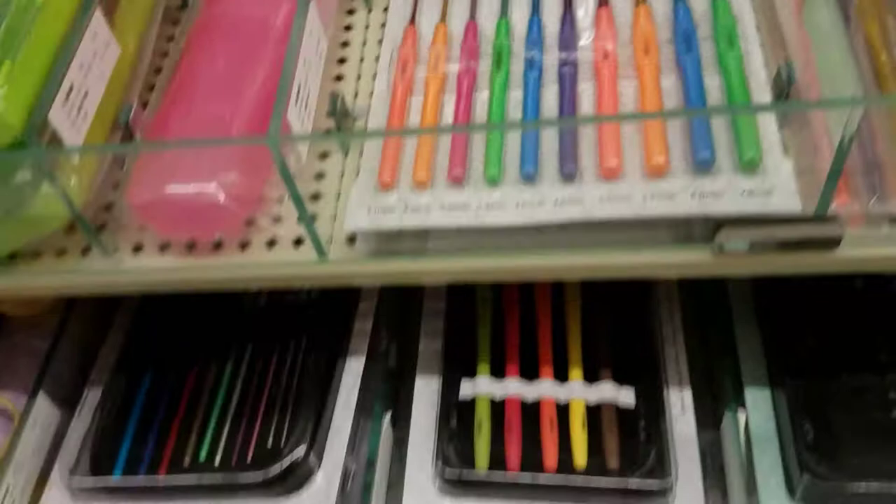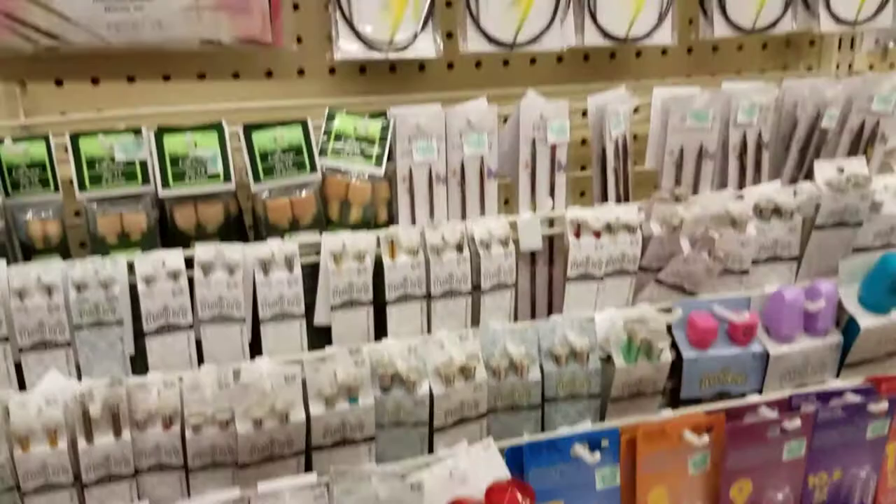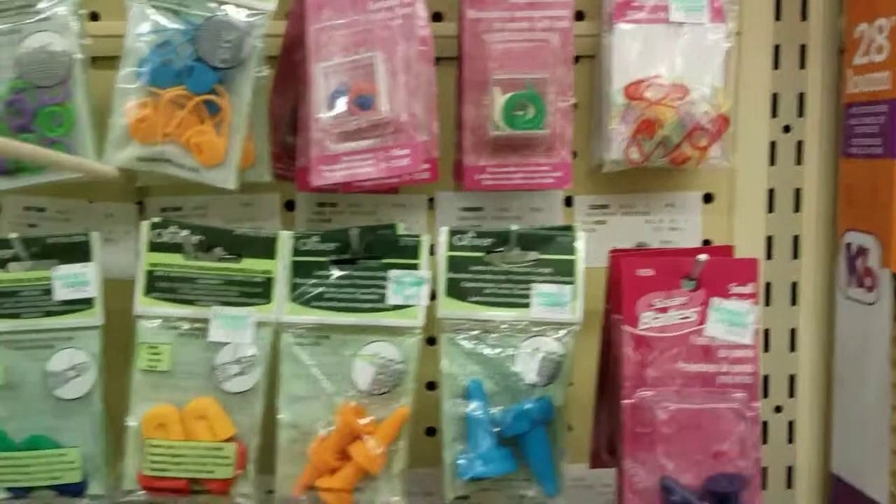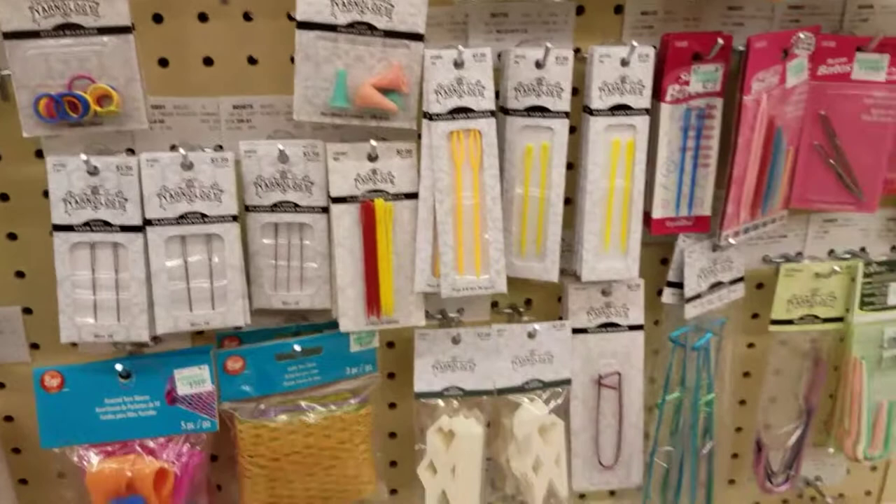Knitting needles — I have this; I got this there and I want to use it soon, to learn some more knitting. Knitting kits. Stitch markers, row counter, more stitch markers, needles, and a loom.